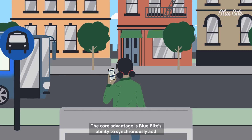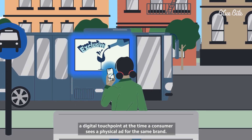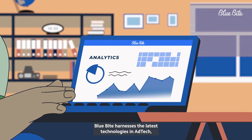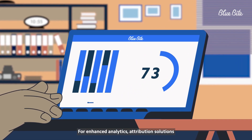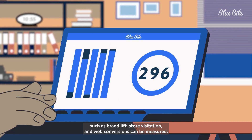The core advantage is Blue Byte's ability to synchronously add a digital touchpoint at the time a consumer sees a physical ad for the same brand. Blue Byte harnesses the latest technologies in ad tech, including ensuring verified and transparent ad inventory. For enhanced analytics, attribution solutions such as brand lift, store visitation, and web conversions can be measured.